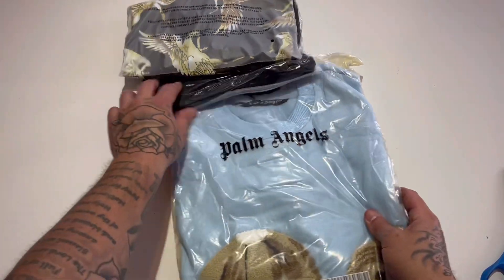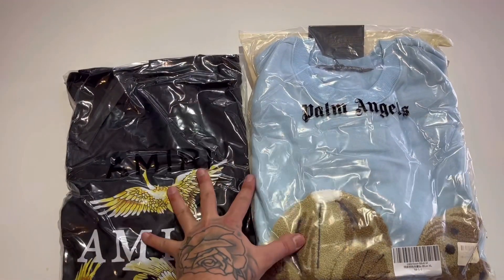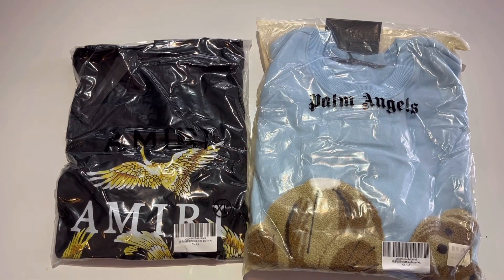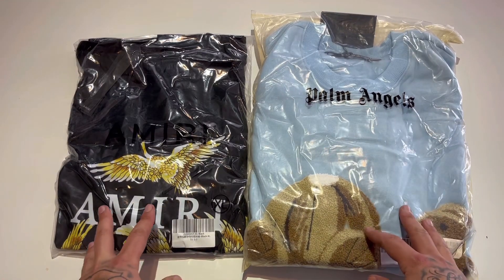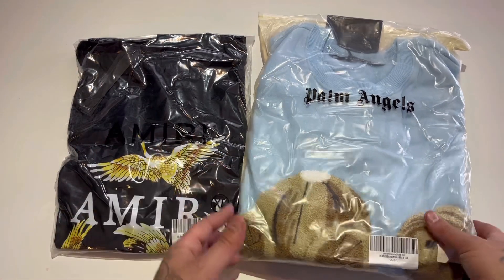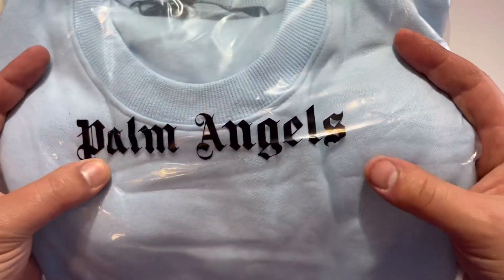A lot of people ask how long it takes — it usually takes a little less than a week to arrive. I live in Boston, which is all the way on the east coast of America. The stuff comes from China, so it's a long haul, but FedEx always delivers. FedEx is probably my favorite shipping company.